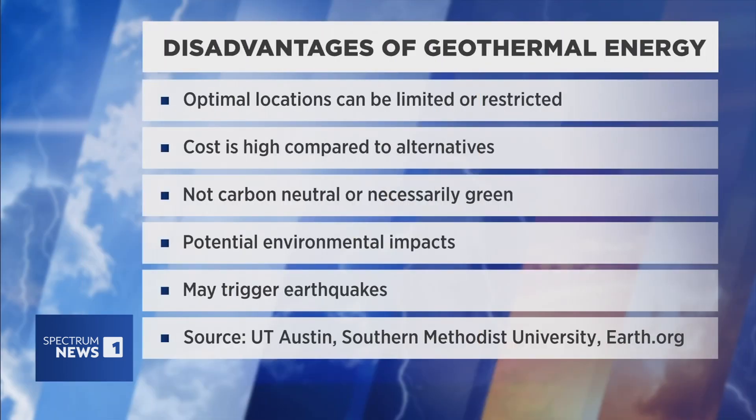While geothermal energy has its benefits, there are also some disadvantages. Among them, costs can be high, locations can be limited, and there may be some environmental impacts, as geothermal is not considered carbon neutral or necessarily green. But again, it would greatly lower our reliance on fossil fuels.